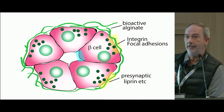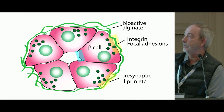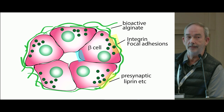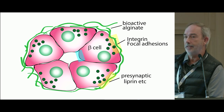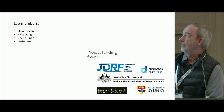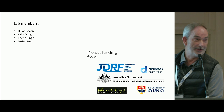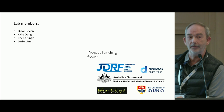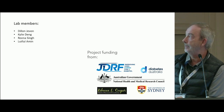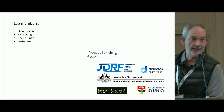The take-home message isn't that when looking at stem cells we need to reproduce exactly what we see in the islet, but if we can reproduce the way those cues are presented to the cell, we can entrain the cell and enhance the activity and responses of the beta cells. Thanks to Dylan and Kali, both supported by JDRF funding, and to the other funding bodies. Thank you for listening.